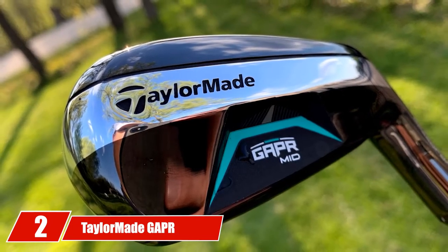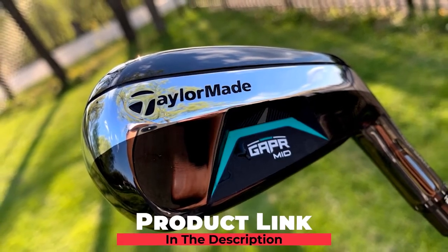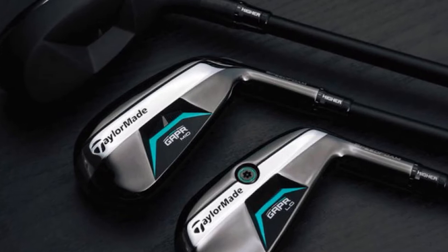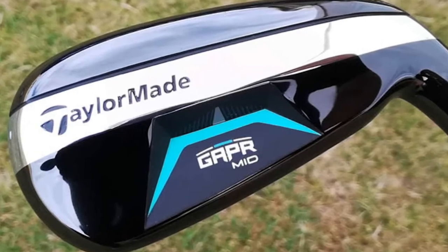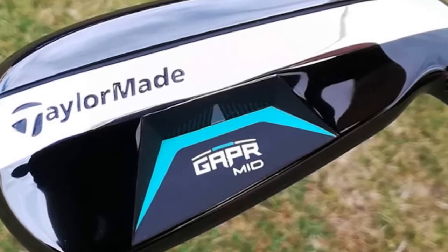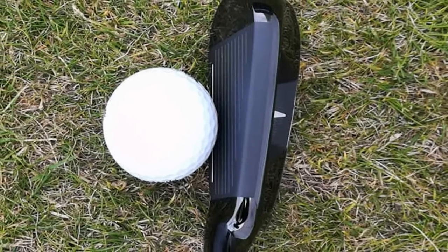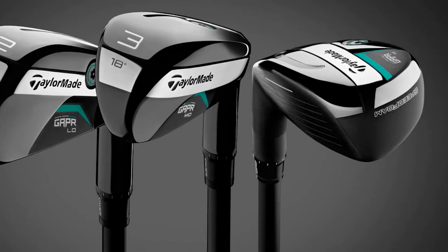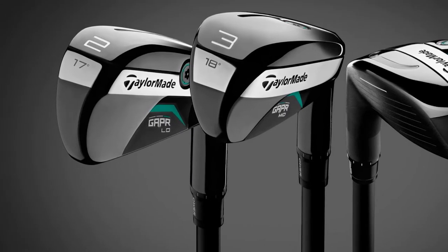Number two is the TaylorMade Gapper M.I.D. Golf Club. The TaylorMade Gapper series is designed to give players an alternative to traditional hybrids by bridging the gap between their longest iron and their metal woods. The Gapper Low, Mid, and High are the three clubs in the range. Inside the clubhead, SpeedFoam technology works to generate ball speed while damping vibrations for the best sound and feel. A low center of gravity results in a higher launch for increased distance and playability.